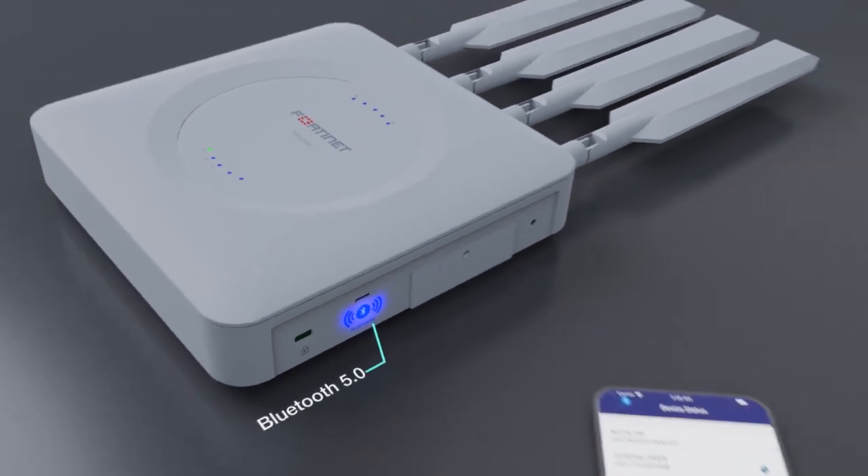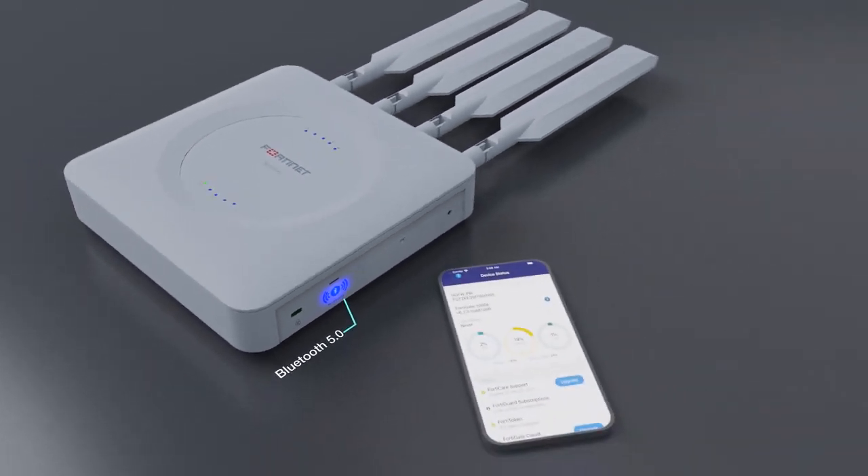The 511F supports Bluetooth 5.0, allowing easy on-site administration of the FortiExtender via the FortiExplorer mobile app from your smartphone.